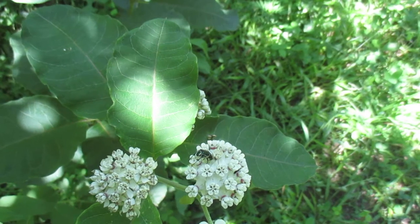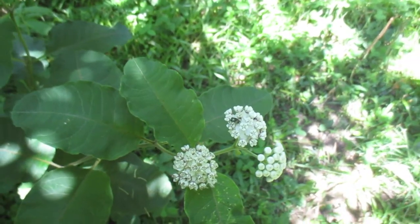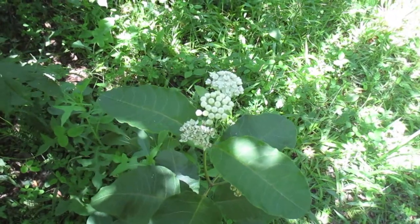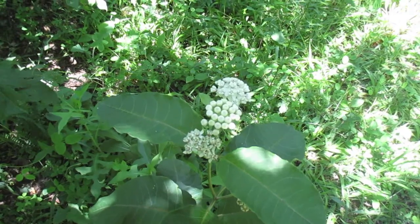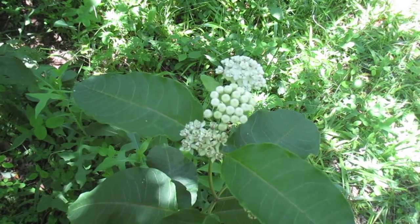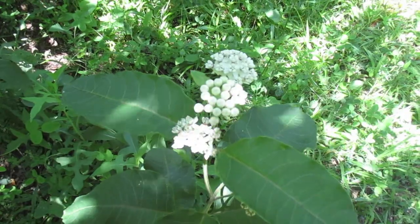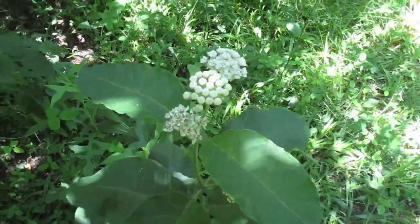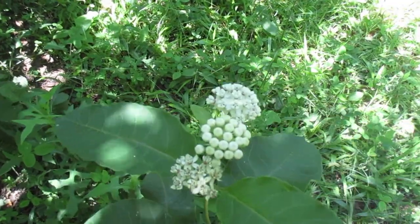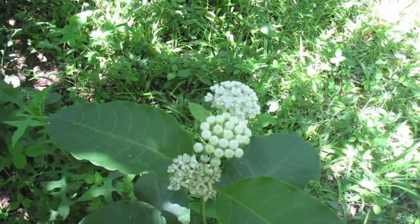Not only is this flower very beautiful, but it and other plants in the milkweed genus, the Asclepias genus, are the only plants that can host the monarch butterfly larvae. And we all know the monarch population is in severe decline, very low levels, and I believe it's still going down every year.